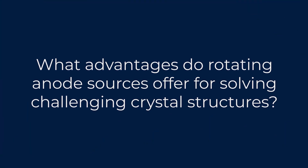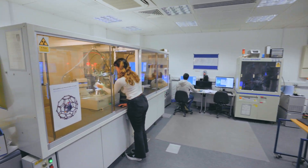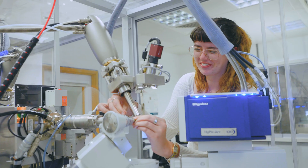What advantages do rotating anode sources offer for solving challenging crystal structures? The likelihood is, even when you're entering into a challenging research project, that you'll be able to get several crystal structures out of your work. So rather than relying on potluck and being able to get a structure that exemplifies what you're working on, you're able to get a range of crystal structures that really cover the space that you're working in.